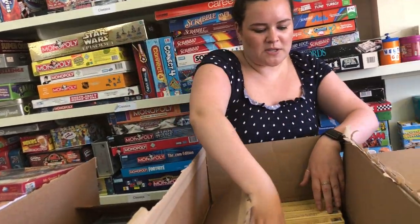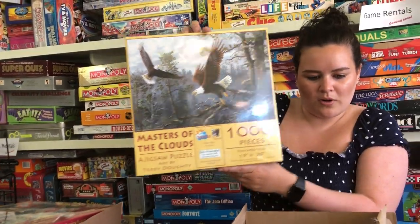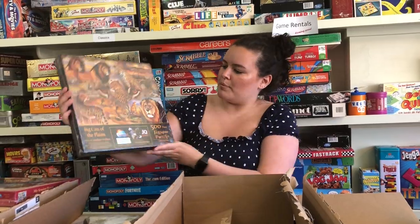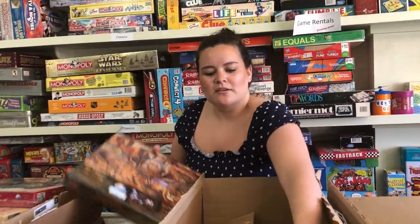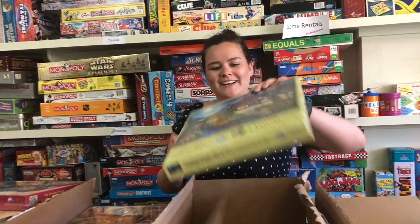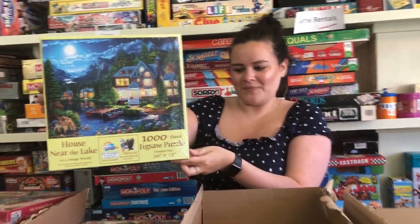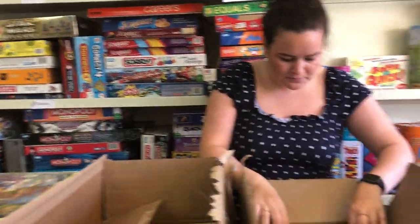Our next thousand piece puzzle is Masters of the Cloud — another eagle one. Then we have Big Cats of the Plains, for all of our Tiger King fans out there. Then we have House Near the Lake, which is again a thousand piece puzzle.